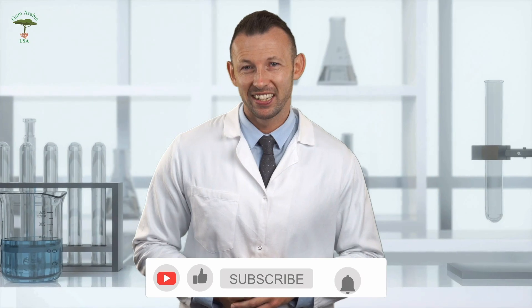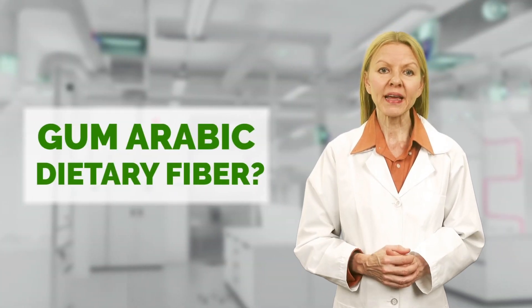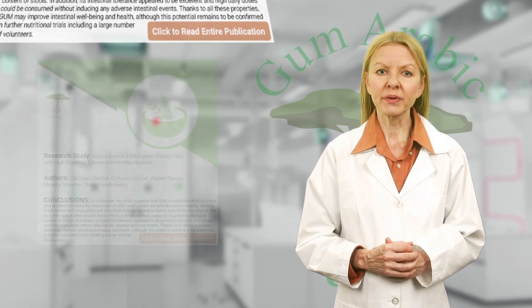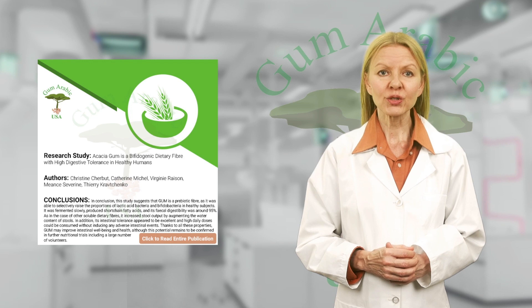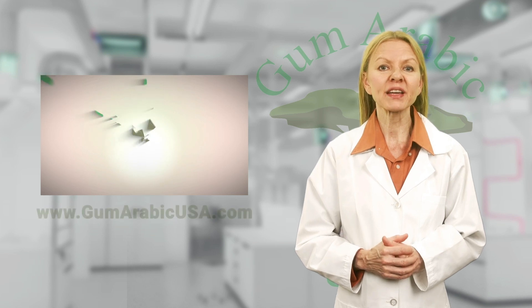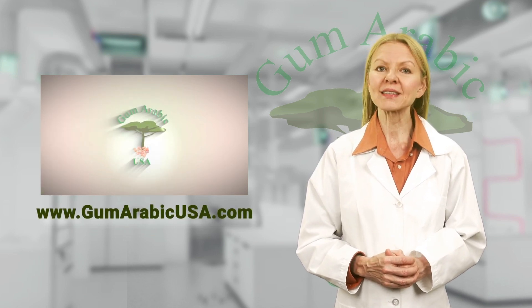Next, my colleague will discuss the related research study. This research was conducted by Christine Chirbet and her colleagues in 2009 to prove that gum arabic is a dietary fiber. The research concluded that gum arabic may improve the intestinal well-being and health of people. To read the entire research publication, please click the link in the description or visit the gum arabic research page on our website, www.gumarabicusa.com.